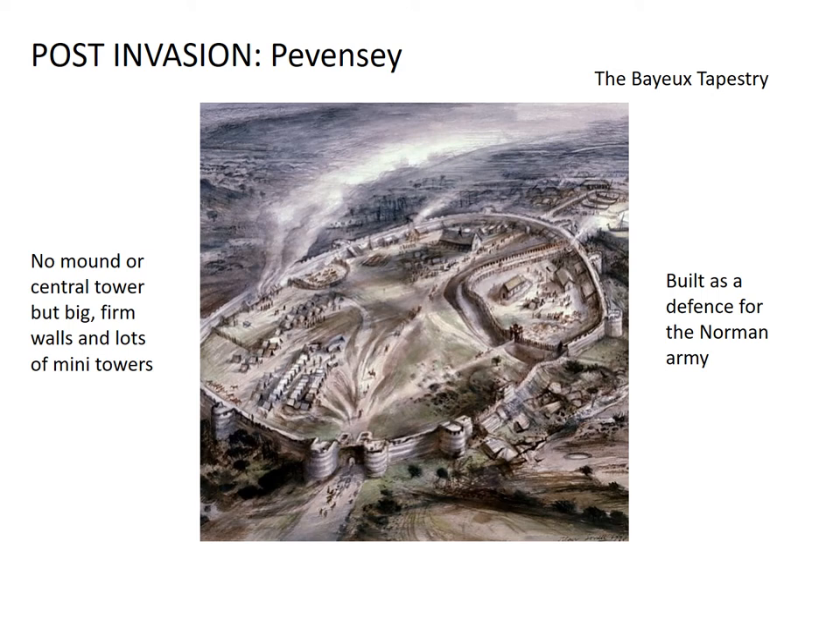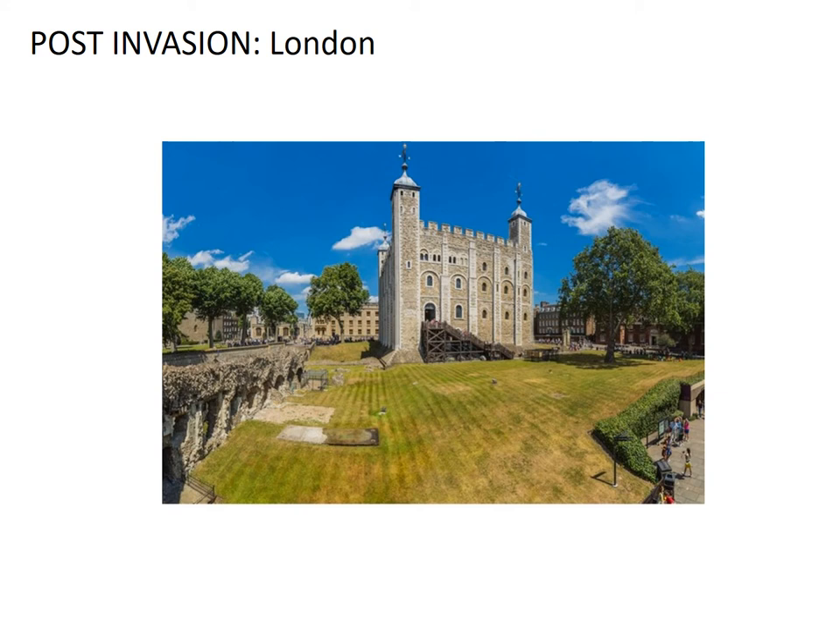The Normans also very quickly built other castles around the country. One of the most famous examples is the Tower of London. The White Tower — this middle square building here in the Tower of London — its foundations were started by William the Conqueror. This stone example comes from a little bit later, but we know that William started to build a large stone tower here at the Tower of London. The tower walls are very, very thick, and it had a moat as well with water in it. And we know that William did that because that castle is still there today, and you can go and see it.